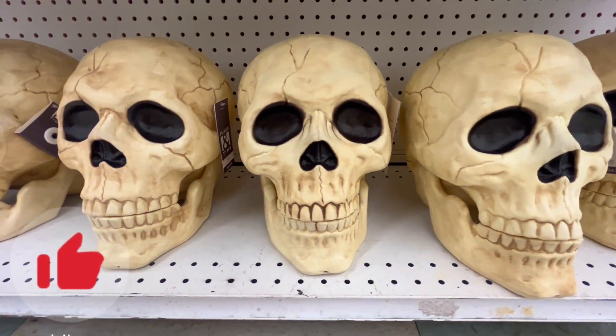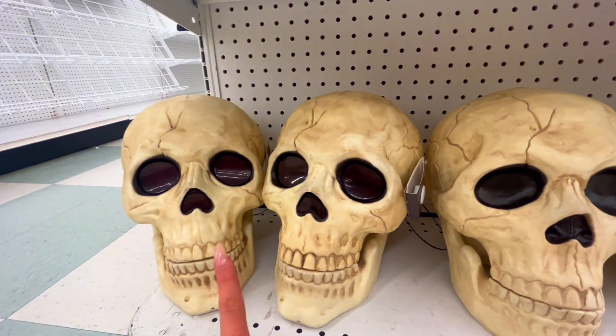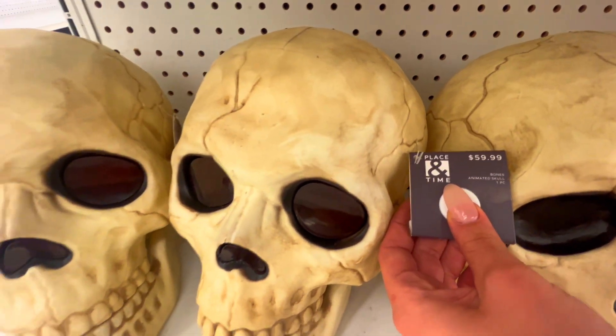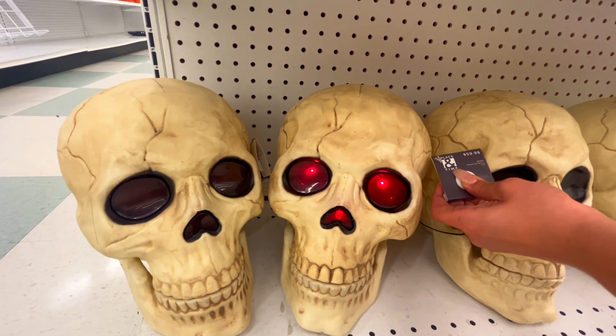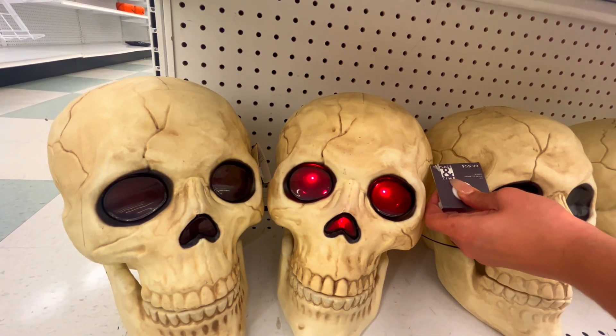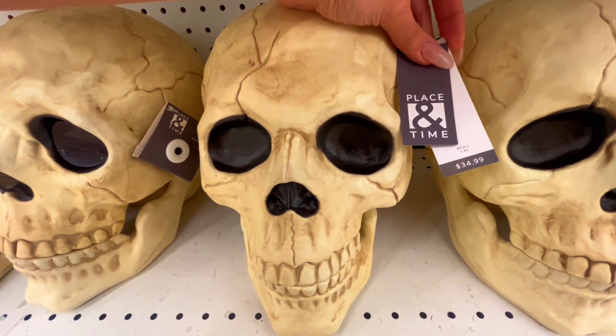These skulls, and then these ones over here — these ones do light up, so we're gonna see what that looks like. Those are $59.99. The red looks cool. The plain ones that don't light up are $34.99.